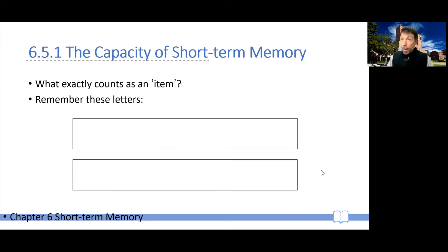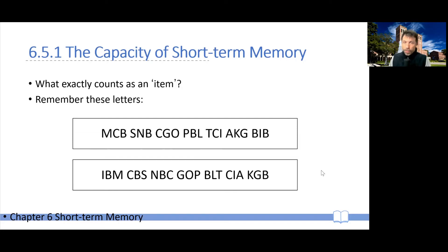I want to guess that you probably reported either all of the digits or a good number, probably more than earlier. The reason for this is that the top series and the bottom series are exactly the same letters — I've simply shifted them by two. So the top spells out I, B, M, C, B, S, N, B, C — exactly the same letters. But because they're shifted, they don't form the nice acronyms that they form in the bottom series that you already know.